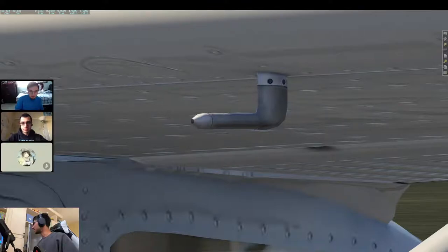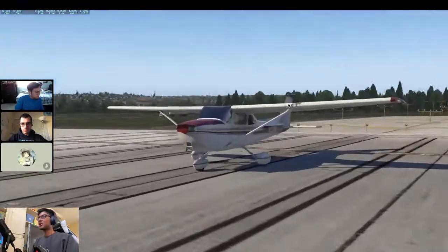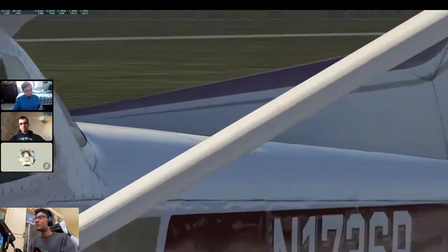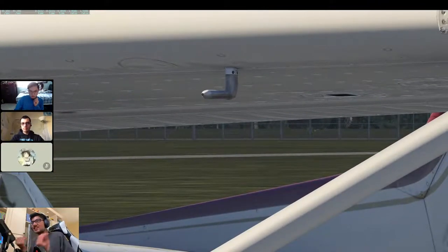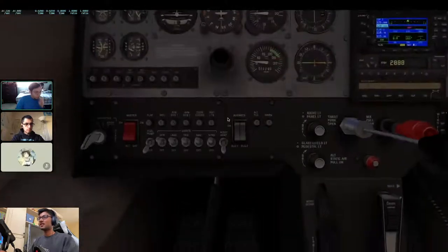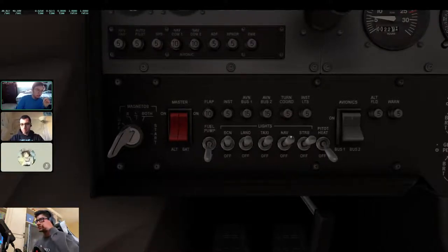Back in the cockpit — the pitot tube just measures how fast the air is going through it, which is how we measure our speed in the air. Right next to it you have the lights section, labeled 'lights': beacon, landing lights, taxi, navigation lights, and strobes.